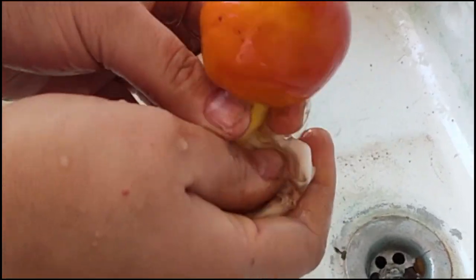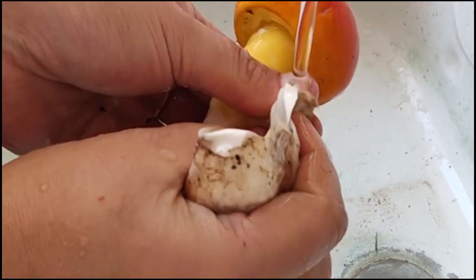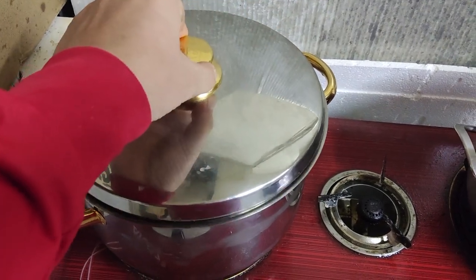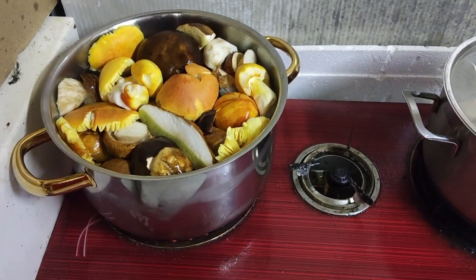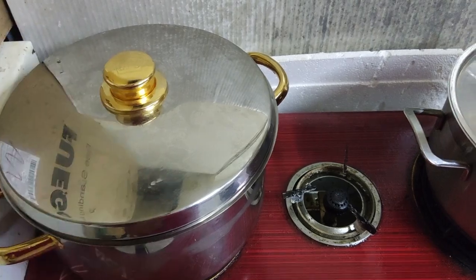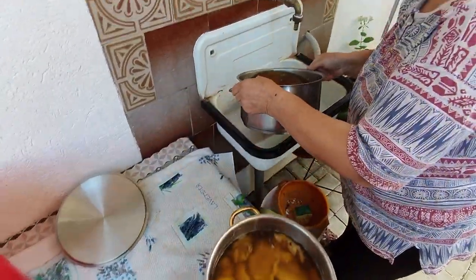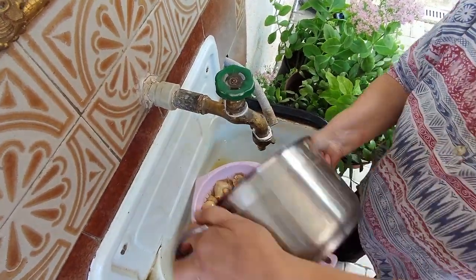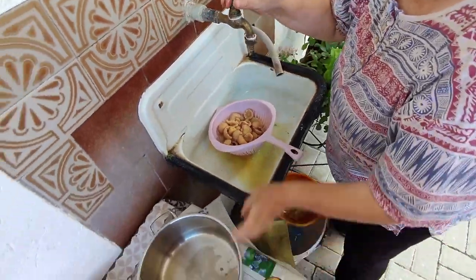Once all edible mushrooms are cleaned of dirt and washed, we will be boiling them for 45 minutes in a salinated solution of 100 grams of salt per one liter of water. When they are ready, we have to rinse them with cold water. Cold water helps them preserve their form and not fall apart, since they become very soft while boiling.